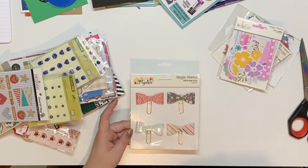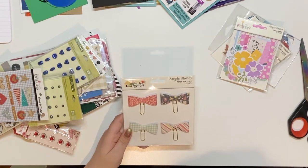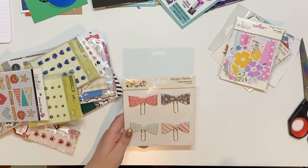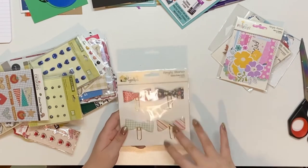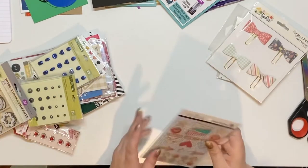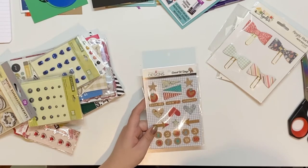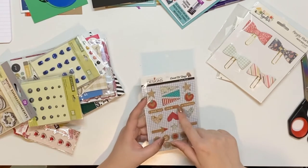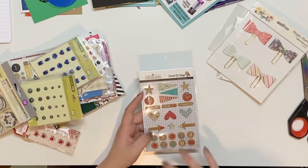They look really cute — I haven't done them yet in my mini albums, but you could put them on some pages if you're using a kit that matches. These are a quirk pack called 'Good Old Days' by Fancy Pants Design — I think there might be stickers. The look of it is very vintage-y, or even school-aged — you could use it either way, very cute.